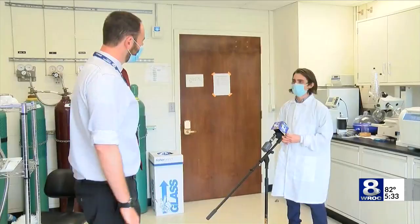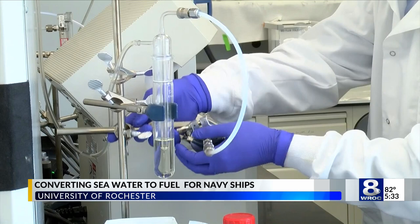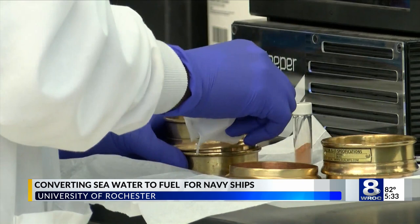Mark Porosoff, assistant professor of chemical engineering with U of R, has been leading a team working with the Naval Research Lab in Washington, D.C. Their mission: use seawater on Navy ships to make fuel on board.